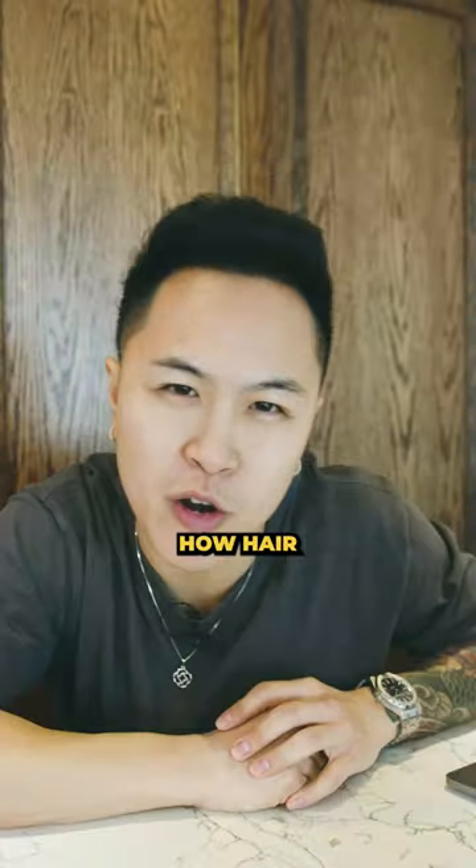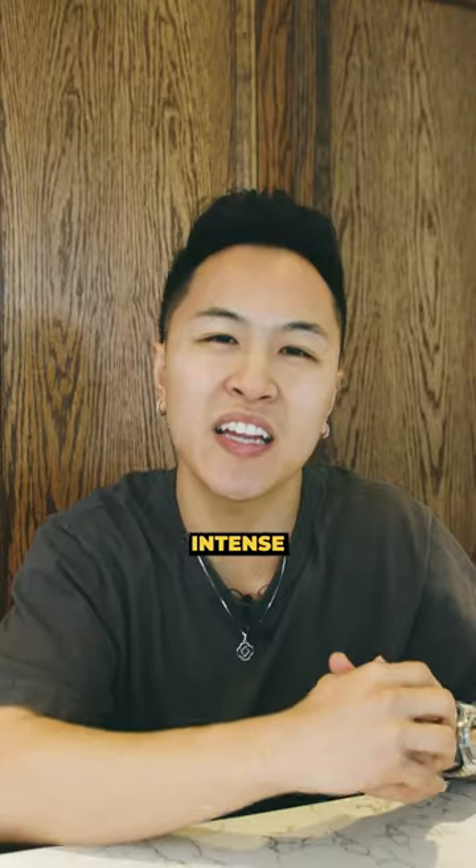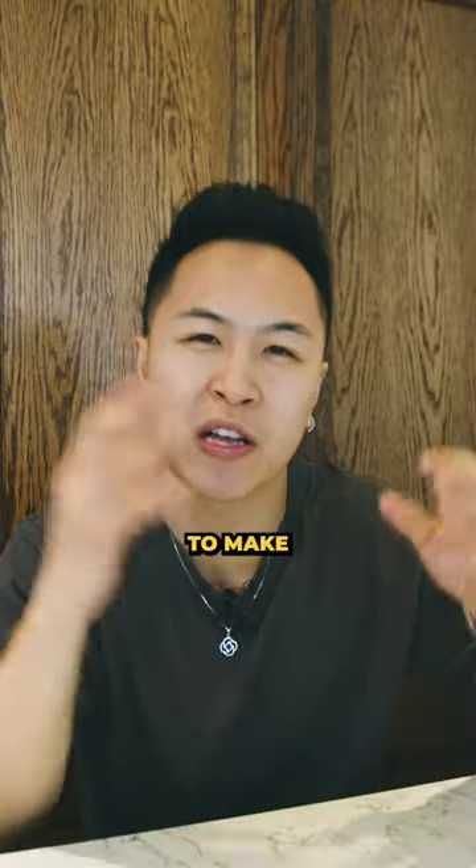If you have super damaged hair, here's how hair masks can help. A hair mask is like a face mask, but for your hair. It's like an intense conditioner to soak and cover your hair to make it stronger and healthier.